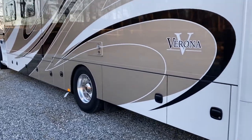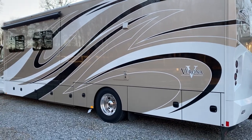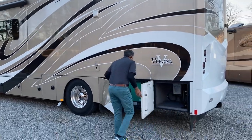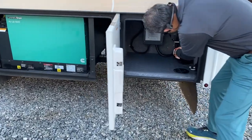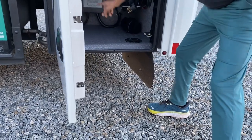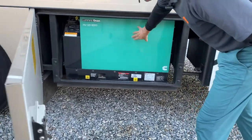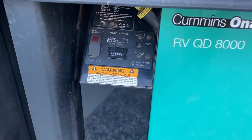Come around this side — gorgeous, I love the paint. Let's open up some compartments back here. There's a 50-amp power cord reel — it's electric both ways. You've got your surge guard transfer switch, an 8,000-watt generator with only 206 hours on it. Looks brand new.